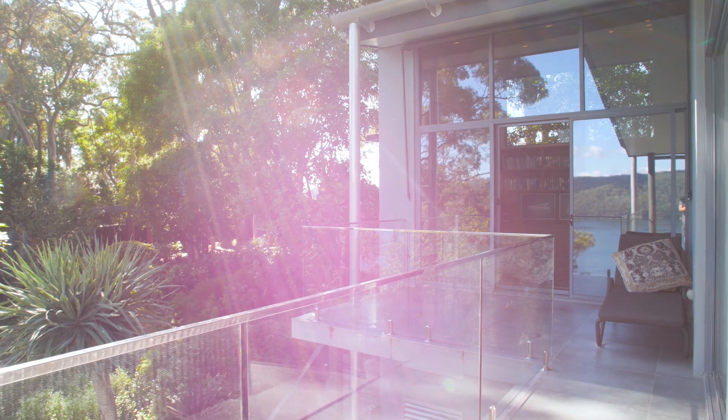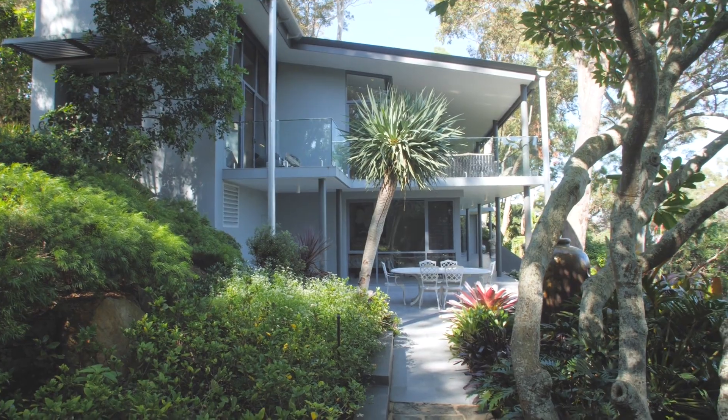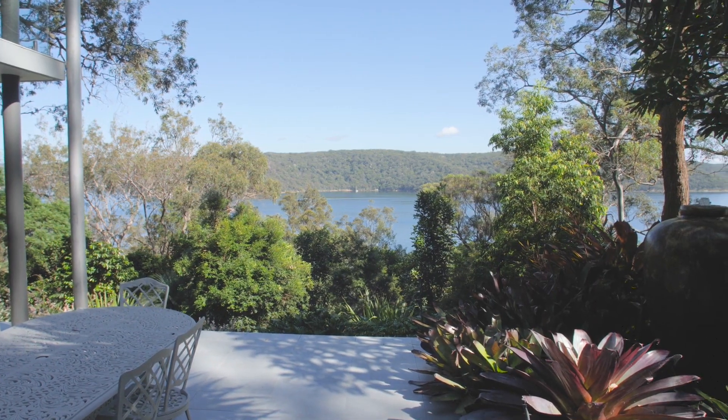The home offers a seamless integration between indoors and out with full-length terraces on both levels plus a protected dining terrace for year-round entertaining.